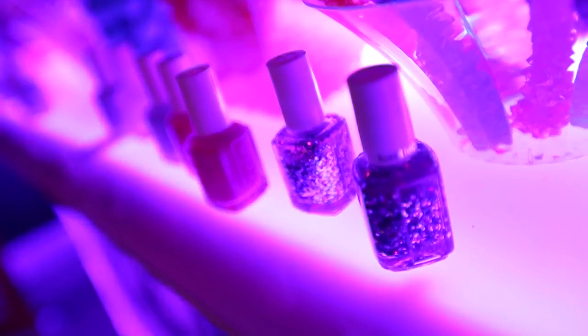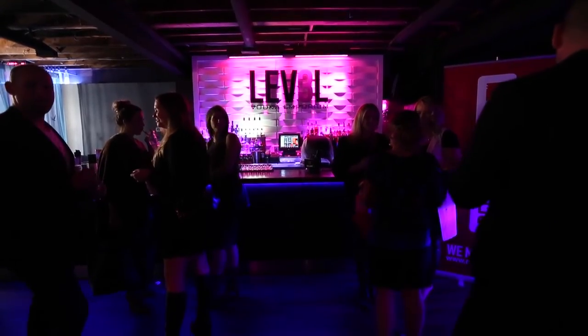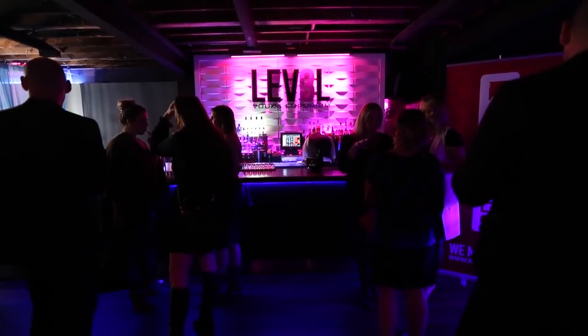You can go to cutepolish.com to get to my YouTube channel, and you can also find me on Facebook, Twitter, and Instagram under the same name — Cute Polish, one word. I'd love it if you downloaded my new app. If you have an Apple or Android device, just type in Polish Blast — P-O-L-I-S-H and B-L-A-S-T. It's a free game, it's a lot of fun, and I know you're going to love it.